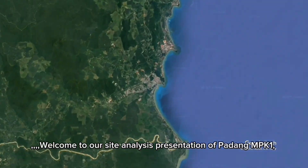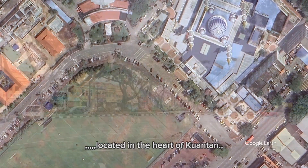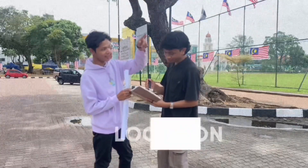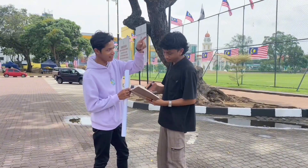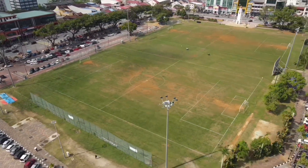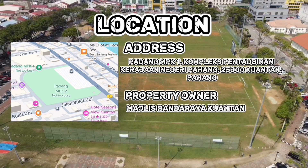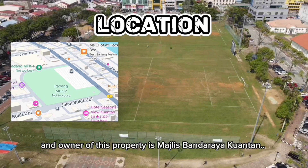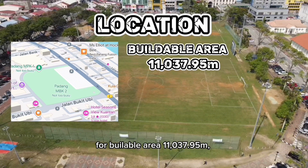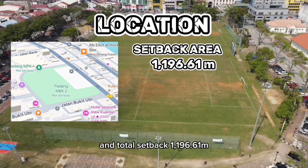Welcome to our site analysis presentation of Padang MPK1, located in the heart of Kuantan. The owner of this property is Majlis Bandaraya Kuantan. The total area is 12,234.56 square metres, the billable area is 11,037.95 square metres, and the total setback is 1,196.61 square metres.